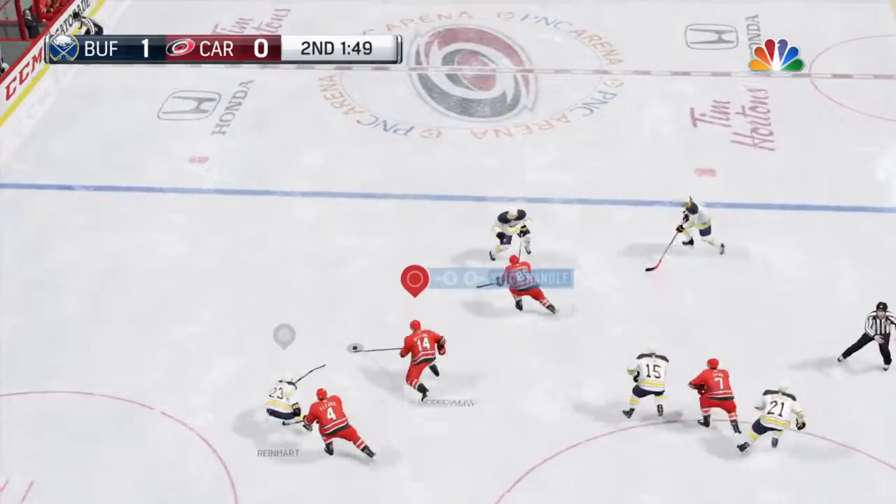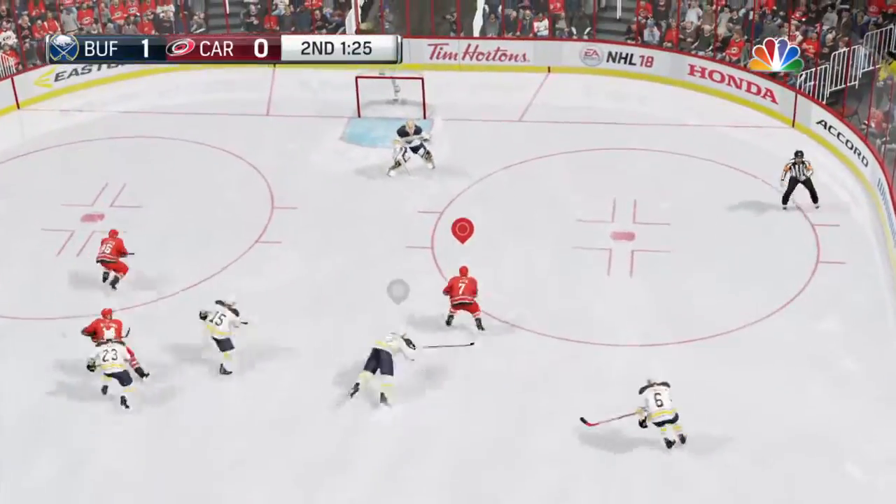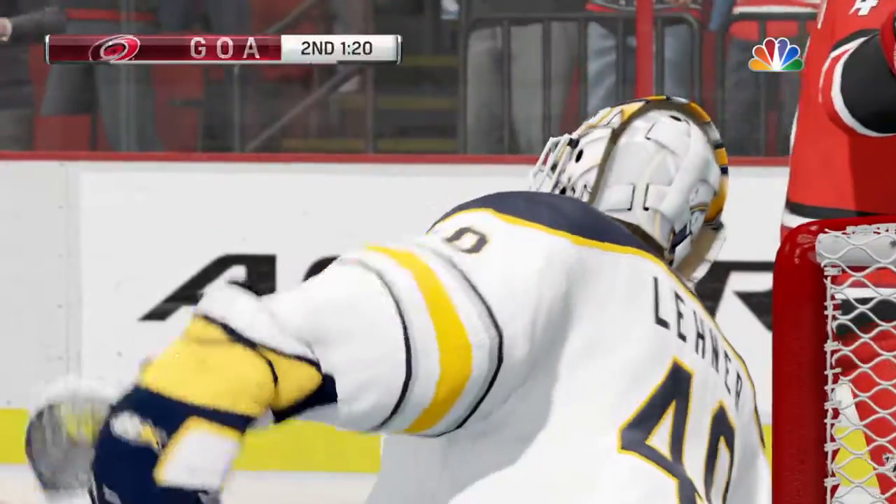Good job tying the man up on the face-off. Teammate comes in, and he steps across the line. Big chance — score! And the game is even.